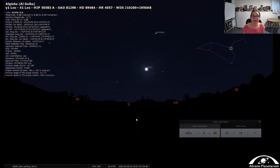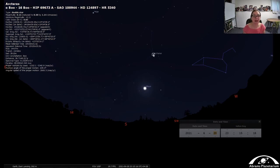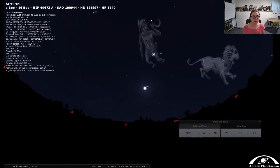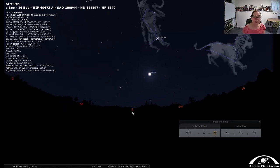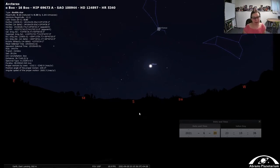You can also use the handle of the Big Dipper to arc to Arcturus. Arcturus is part of Bootes, which is a herdsman — he takes care of animals but is not an animal himself. This is another one of our spring constellations you can keep an eye out for, and we'll talk more about that in another video.